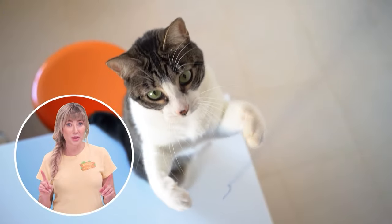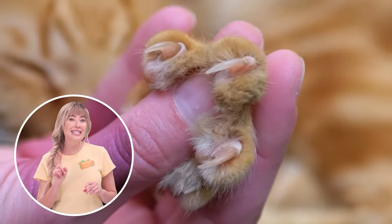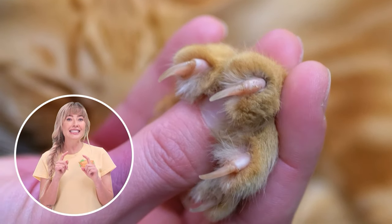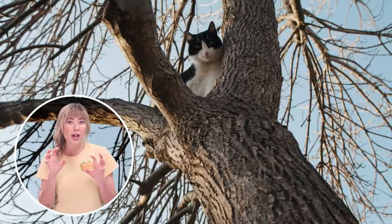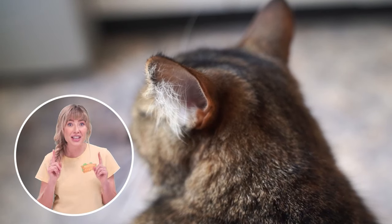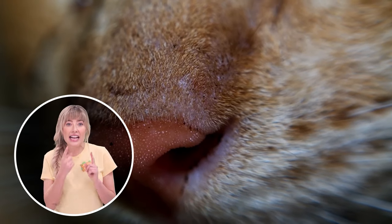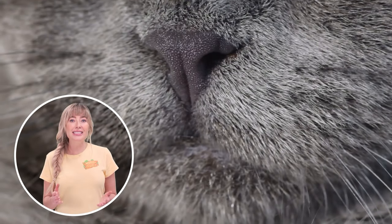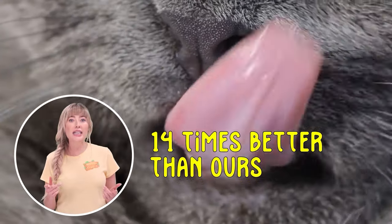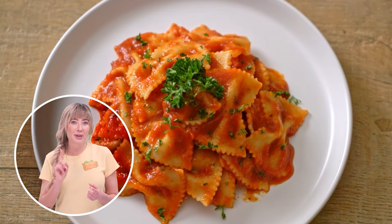Cats are very well equipped to protect their babies and themselves. They have very sharp teeth and retractable claws, which means their claws can come in and out — this allows them to catch their prey and to defend. Their sharp claws also allow them to climb very well. Cats also have an extremely strong sense of hearing and smell. They can hear sounds three times better than we can. Even though they have a short snout, they still have an excellent sense of smell. A cat's sense of smell is their main way to identify people and objects, and it is 14 times better than ours.